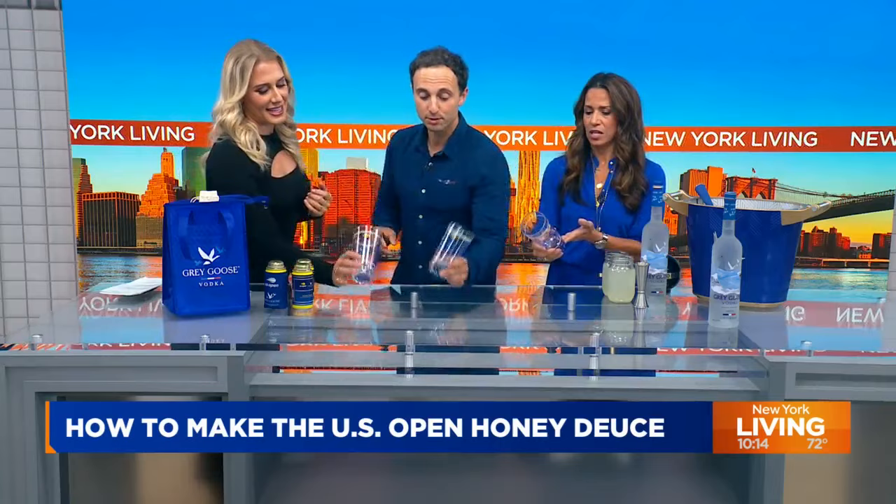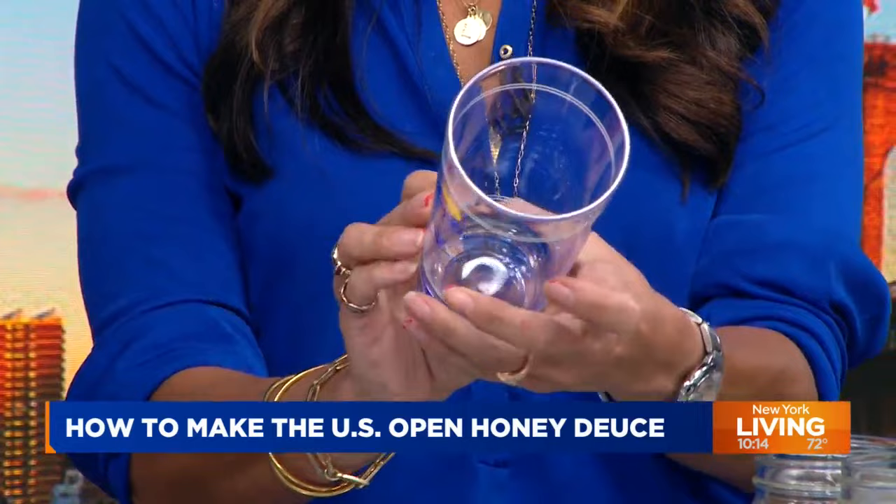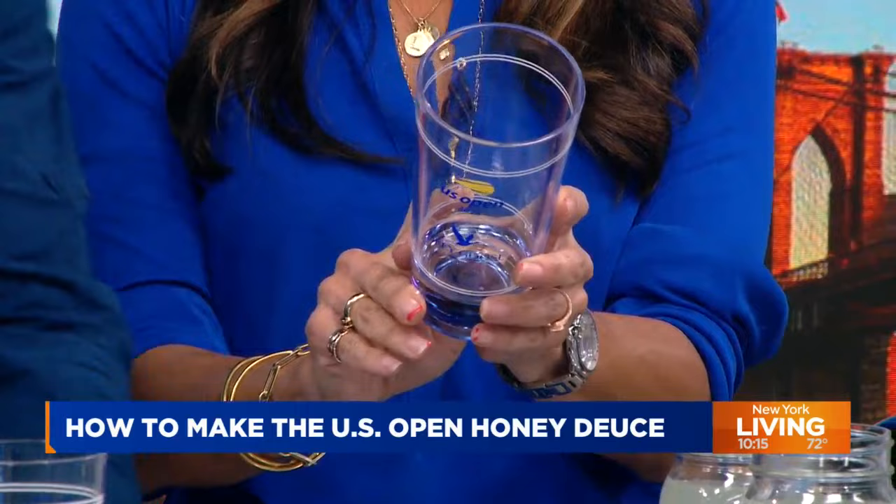Shall we get to mixing? You guys are obviously professionals because I showed you last year. Let's see what you remember. I will never forget this iconic glass. Those are the official cups — 1968 Arthur Ashe. And you can see the last winner: Carlos Alcaraz for the guys.